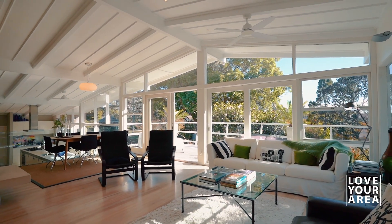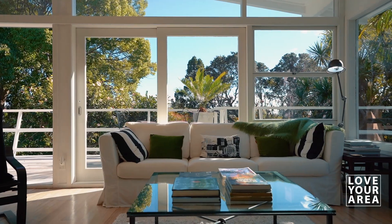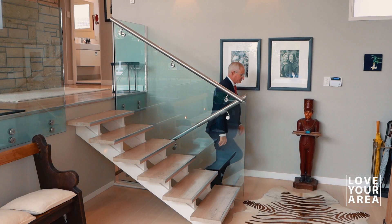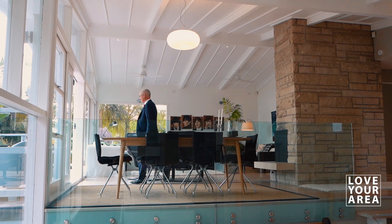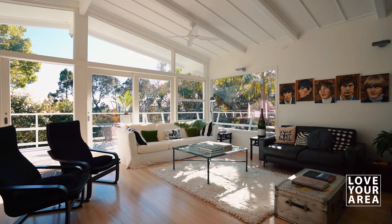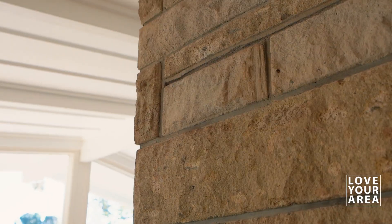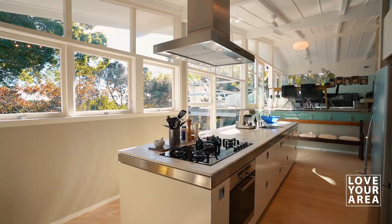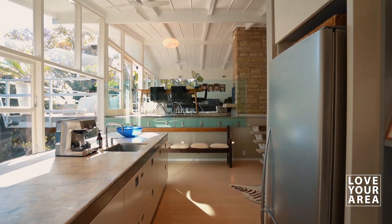Mid-century enthusiasts will adore the signature sleek lines, the big windows and soaring ceilings of this fabulous light-filled four-bedroom home located near the edge of Upland village. Together with native timber floors and two magnificent stone fireplaces, virtually everything else in this home that was cool and chic in the 1950s is back on trend today.